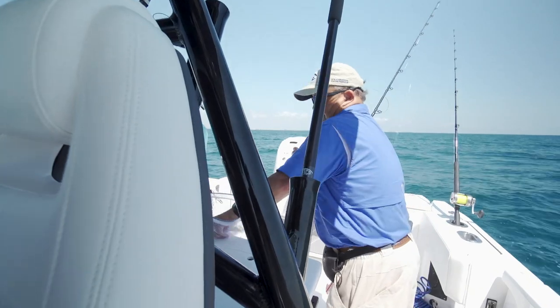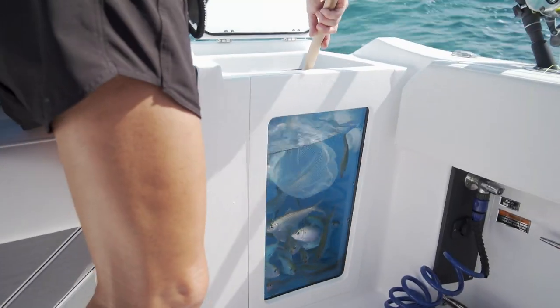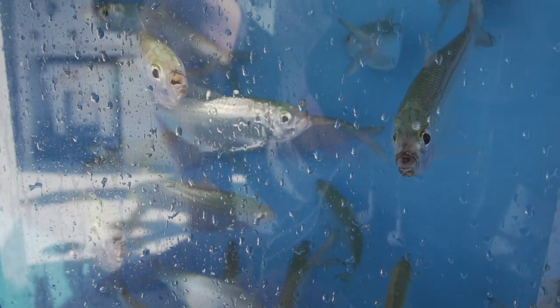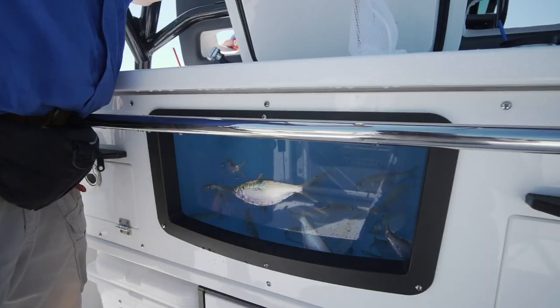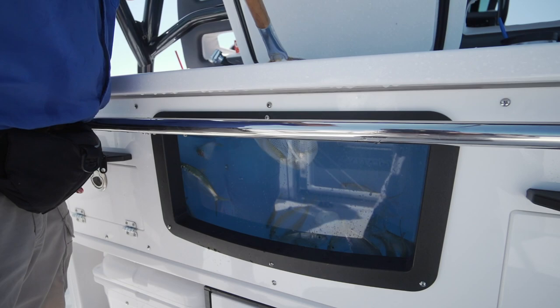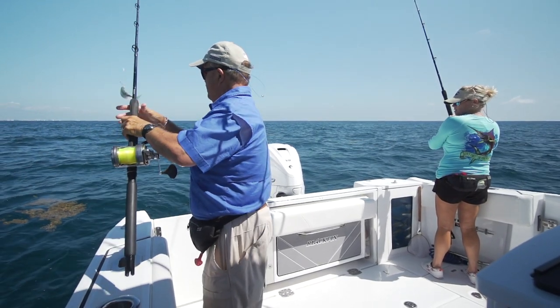One thing I really liked about the helm station and transom is they both had clear window live wells. That not only looks cool, but today we had pilchards and white bait, and what stresses them out more than anything is opening a dark well, blinding them with light, then closing it back. They stayed alive beautifully, and we were able to keep them balanced by taking bait from whichever live well was holding more at the time.